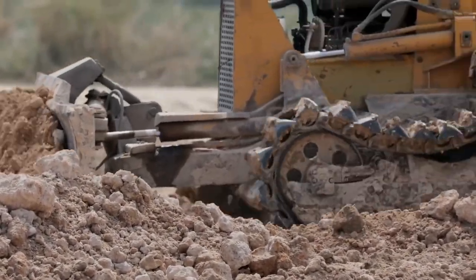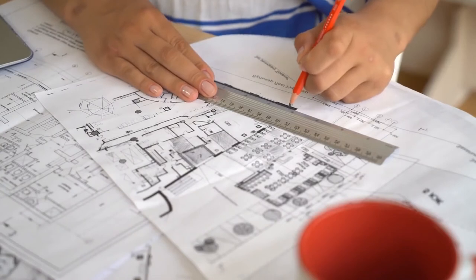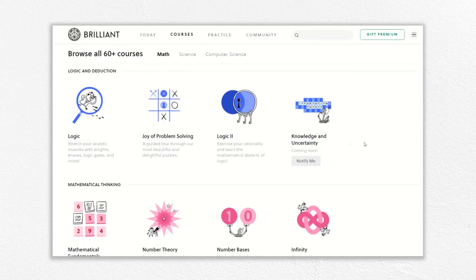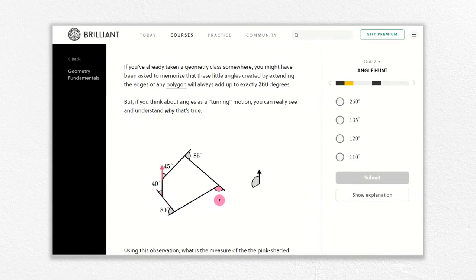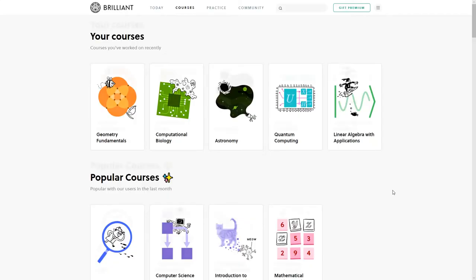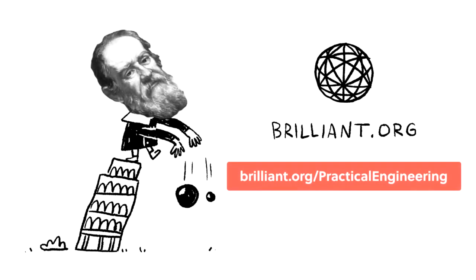You may have noticed that earthwork is really just a problem in geometry — using excavation and fills to literally reshape the earth. People who excel in spatial problem solving make great civil engineers and contractors because geometry is needed for nearly every step of design and construction. Today's sponsor Brilliant is a problem-solving website that teaches you to think like an engineer by taking topics like geometry, breaking them into concepts, and guiding you through problems to build your knowledge and intuition. Sign up completely free at brilliant.org/practicalengineering. The first 200 people that use the link will get 20% off the annual premium subscription. Thank you for watching, and let me know what you think!